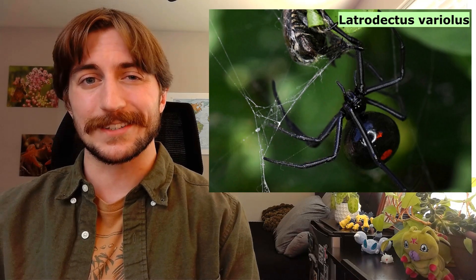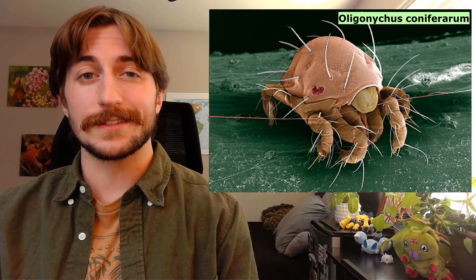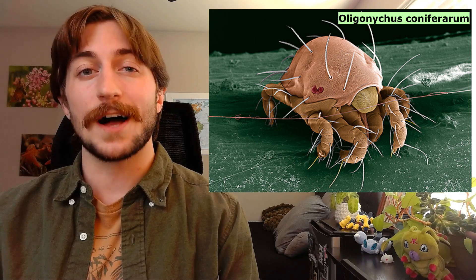Welcome to the Insect Spotlight Project, a channel dedicated to shining a light on insects, spiders, and any other creepy crawlies that get left out of the ecological spotlight.